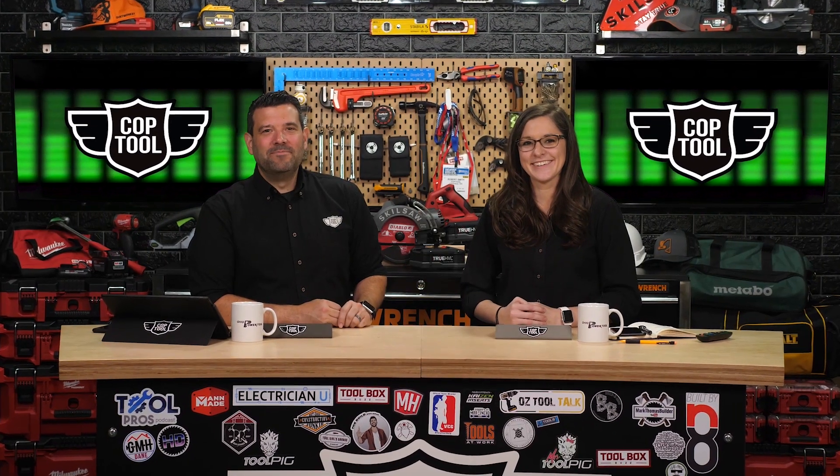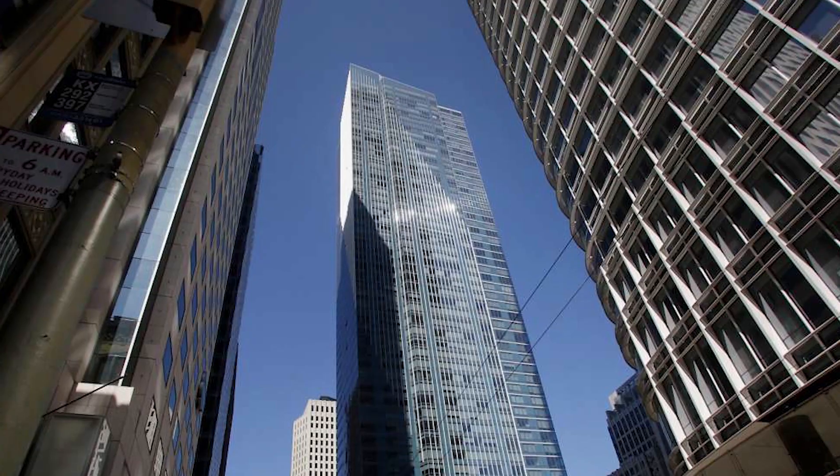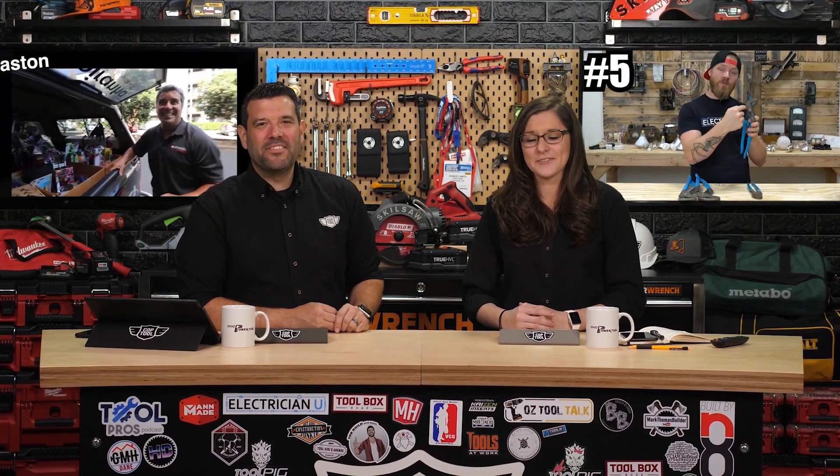Next up on Week in Review: Ethan takes us to Haefela in New York. VCG falls for the new cordless worm drive. Buildings are leaning in San Francisco — that does not sound good. This is your Power Tool Week in Review.